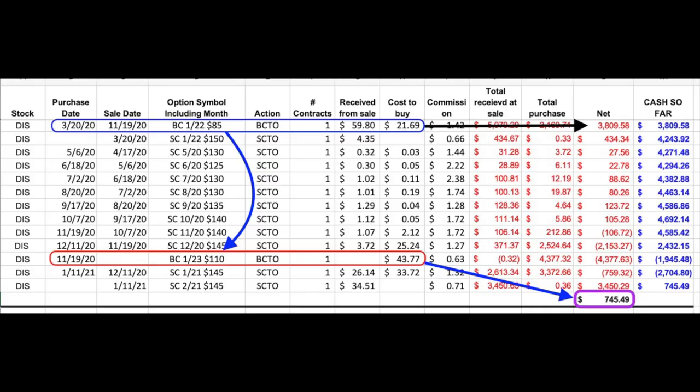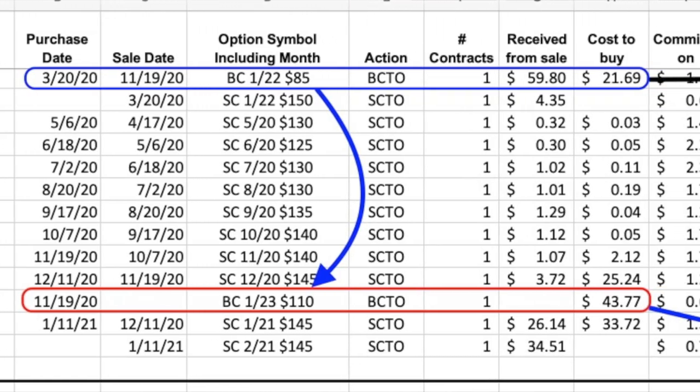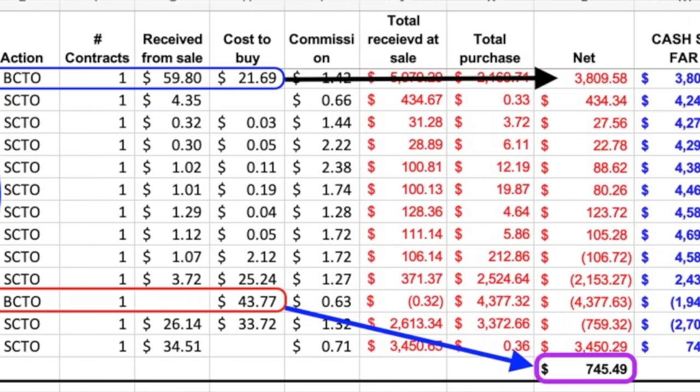In the blue box at the top, you see that we first purchased the January 2022 $85 leap call option on March 20th of 2020, which cost us $21.69 per share. We then rolled that leap option out and up on November 19th of 2020 — when we sold that January 2022 $85 leap call option, we used some of the proceeds to buy the leap call option in the red rectangle, which expires January 2023 at the $110 strike price, costing $43.77 per share. Since March 2020, we have also been selling short-term call options against the long leap option, resulting in covering our cost and putting an extra $745.49 into our pocket.